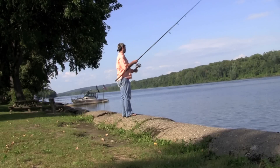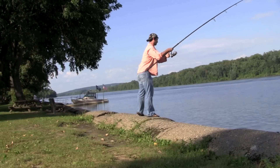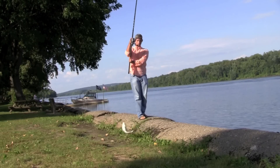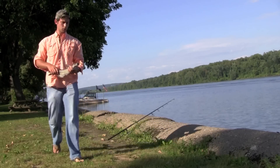My favorite bait is shrimp. I will occasionally use chicken liver or dead or live minnows, but shrimp fits perfectly. You can thread it onto that circle hook. The catfish love it. It's easy to get a hold of — it's a perfect bait.